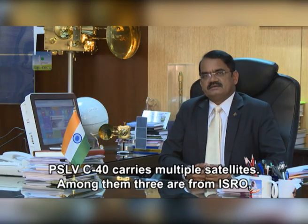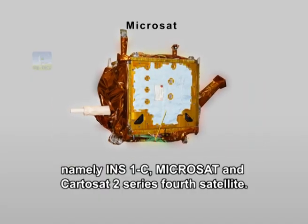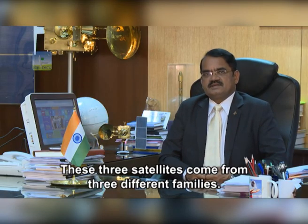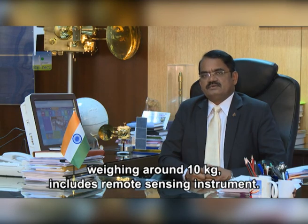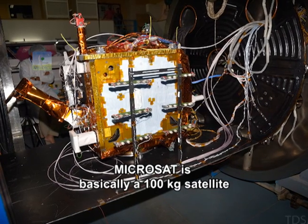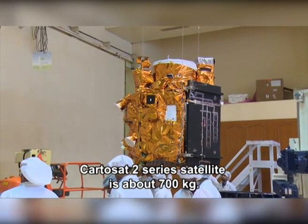PSLV-C40 carries multiple satellites, and among them three are from ISRO: INS-1C, Microsat, and the Cartosat-2 series satellite. These three satellites come from three different families — INS-1C is in the nano-satellite group weighing around 10 kg including a remote sensing instrument, the Microsat is a 100 kg satellite including around 35 kg of payload, and the Cartosat-2 series satellite is around 700 kg.